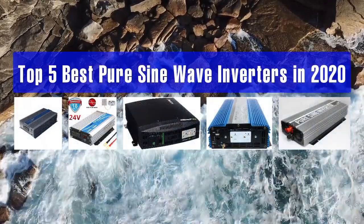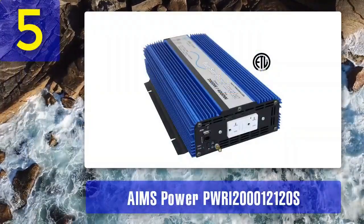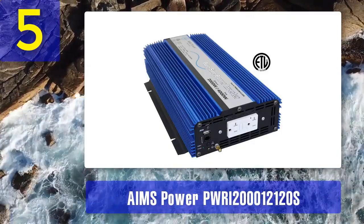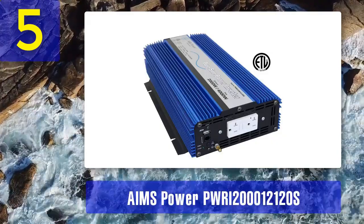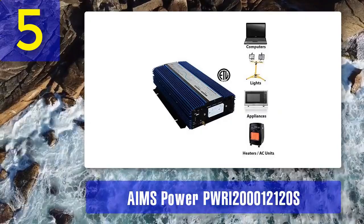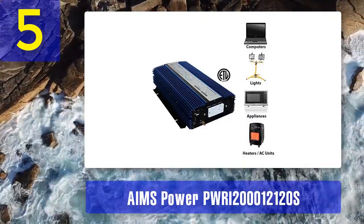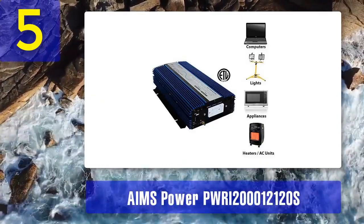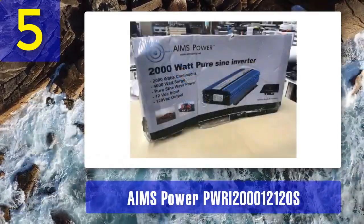Top 5 Best Pure Sine Wave Inverters. Number 5: AIMS Power PWRI2-000-12120S. This is a 2000W Pure Sine Wave Inverter designed for high performance and versatility. It can provide continuous power for various devices and appliances, making it suitable for off-grid and backup power systems. One of the standout features of this inverter is its wide input voltage range, allowing it to work efficiently with different battery types and configurations.